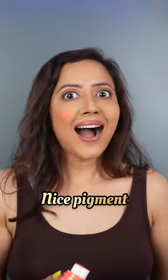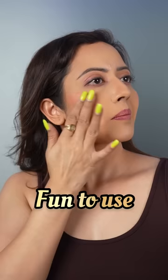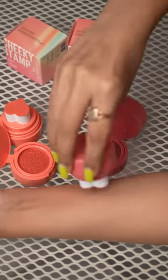Alright, let me stamp my cheek. Oh, this looks so cute, right? Let me blend it. So smooth. It's amazing. No wonder everyone is raving about the Kaja Cheeky Stamp Blush. I love both my shades.